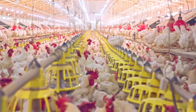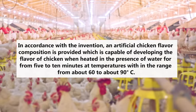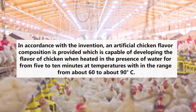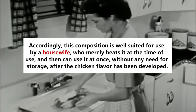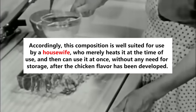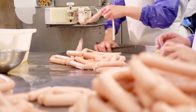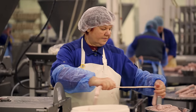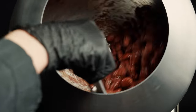The patent is titled 'Chicken Flavor and Process for Preparing the Same.' In accordance with the invention, an artificial chicken flavor composition is provided, which is capable of developing the flavor of chicken when heated in the presence of water for 5 to 10 minutes at temperatures within the range from 60 to 90 degrees Celsius. This composition is well-suited for use by, quote, 'a housewife, who merely heats it at the time of use.' It probably doesn't come as a surprise that the patent was originally filed in the 60s, but because of that, the information contained within is now in use by practically every food manufacturer in the world.